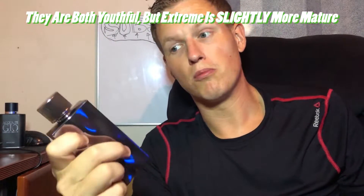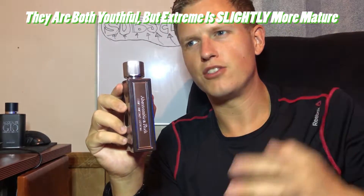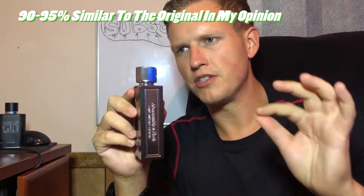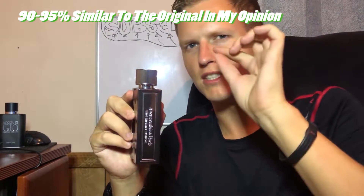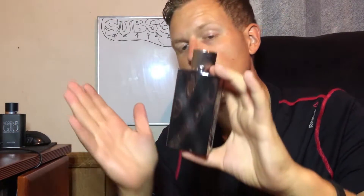Off the first impression, I do like First Instinct Extreme more. The problem with First Instinct is it's extremely, extremely youthful. Abercrombie & Fitch is an extremely youthful brand, but this one has a little bit more thickness to it. It's just about as sweet, but it does a little bit more things. When you get a little bit of that sophisticated leather, just a whiff of it, and then it'll start smelling like First Instinct again — which I really, really like.